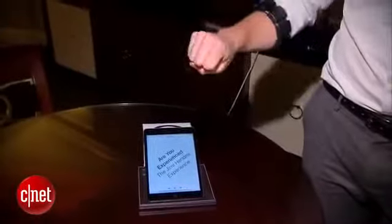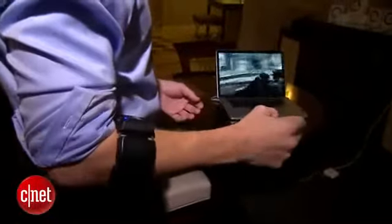Turn up tunes with a twist of your wrist, or fire shots in a first-person shooter game by making a fist.